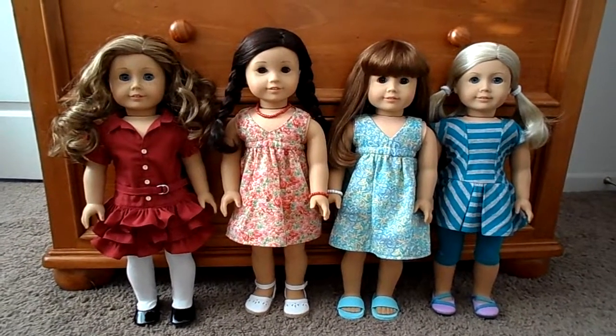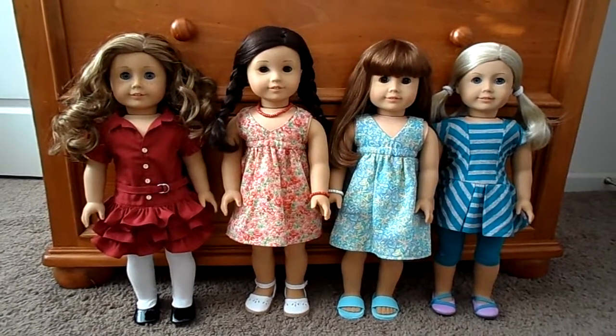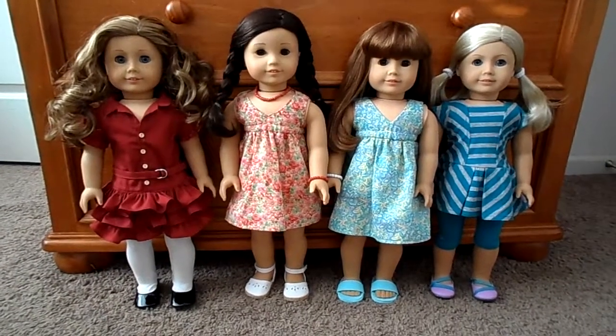Hi, this is SoferDolls and I'm back with more of the girls dressed to go back to school. Today I have Nikki, Jess, Kylie, and Crystal.